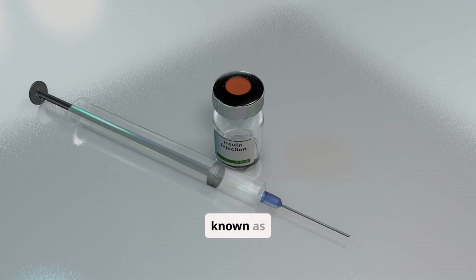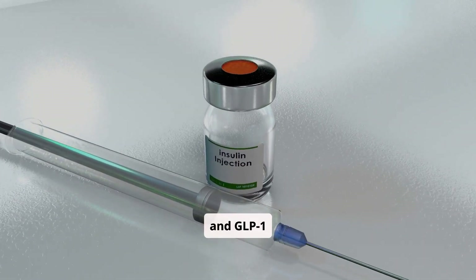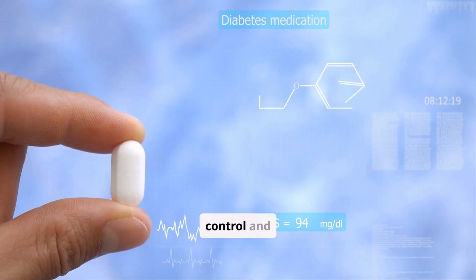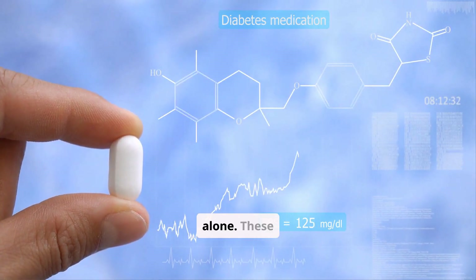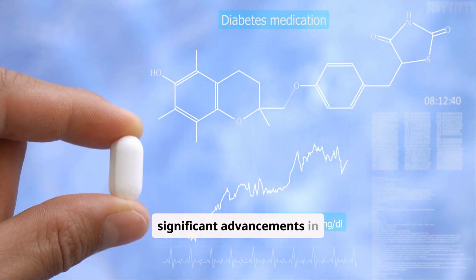Tirzepatide, known as Mounjaro, is a dual GIP and GLP-1 receptor agonist. It works on two different pathways to improve blood sugar control and has shown even greater weight loss benefits than GLP-1 agonists alone. These newer treatments represent significant advancements in diabetes care.